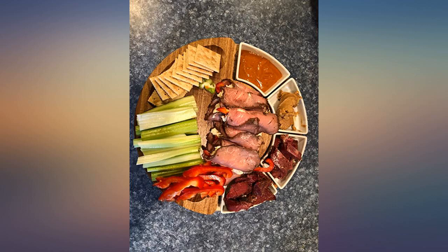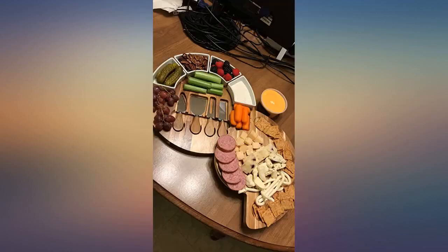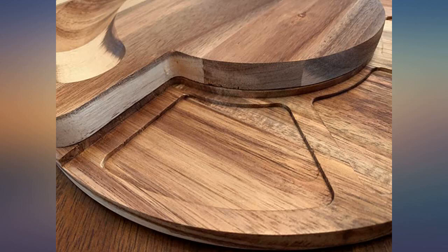My only thing is I think you would have to be careful of soft cheeses, as you can only wipe down the board with a damp cloth. But the box it comes in is perfect for storage too.